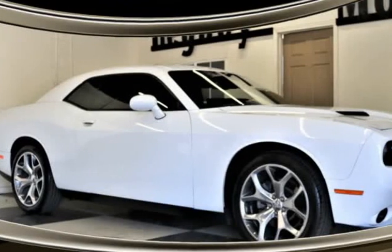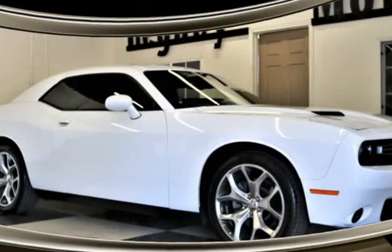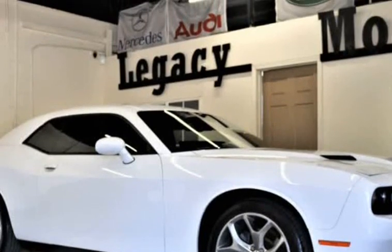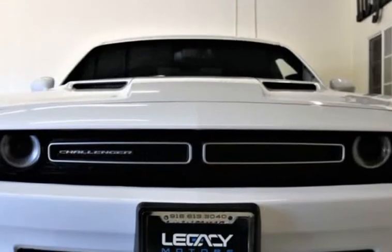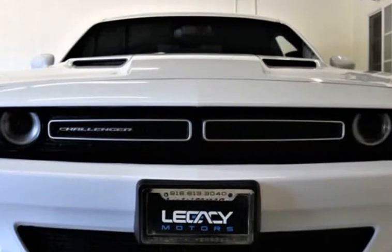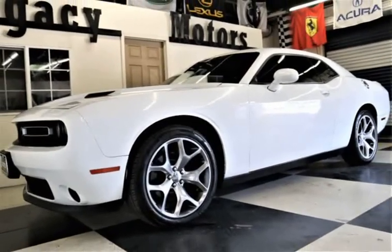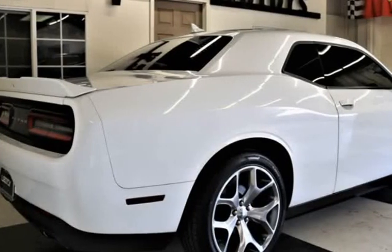This 2015 Dodge Challenger is brought to you by Legacy Motors Inc. This is a 2015 Dodge Challenger SXT Plus Coupe V6 3.6 Flex Fuel Automatic with Navigation System, Rear View Camera, and 20 premium wheels. Dodge is bringing classic cool back in a big way.